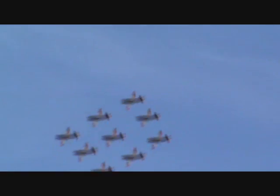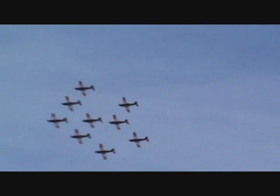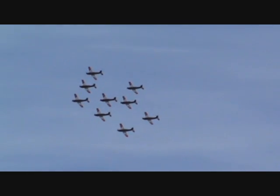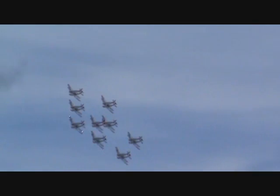Ladies and gentlemen, let us celebrate the 100th anniversary of Swedish aviation with this new formation called a Century, created by the PC-7 team for the Swedish public. Here comes the brand new formation called a Century.